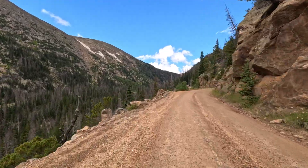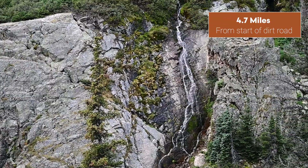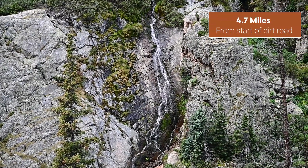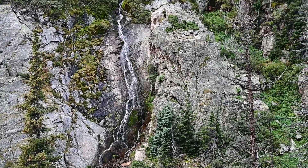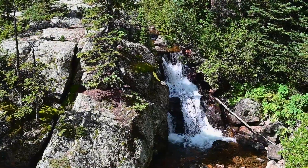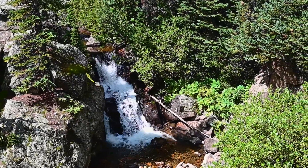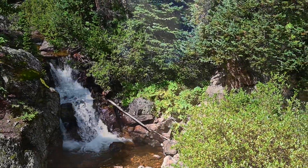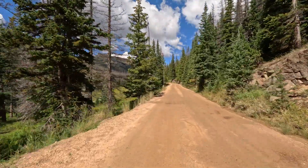Above the switchbacks, keep a lookout to your left. You may begin to notice numerous waterfalls coming down Sundance Mountain — this is especially true in July. Soon you'll also get glimpses of Fall River cascading through the trees next to the road. Be sure to find good places to pull over so you can get out and enjoy these gorgeous views.